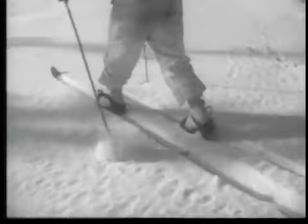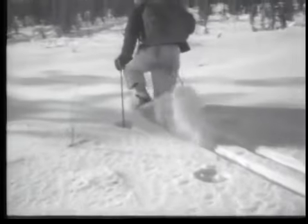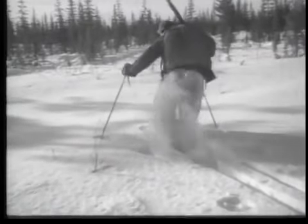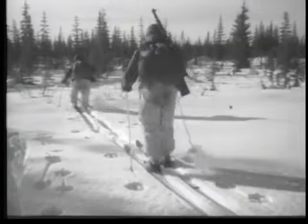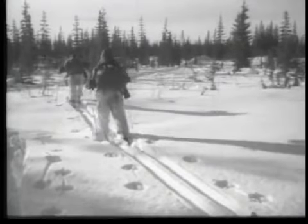A modern foot soldier is not stopped by snow, cold, or rugged terrain. Moving, fighting, living in deep snow and extreme cold are all part of the day's work for men who know what to do and how to do it.